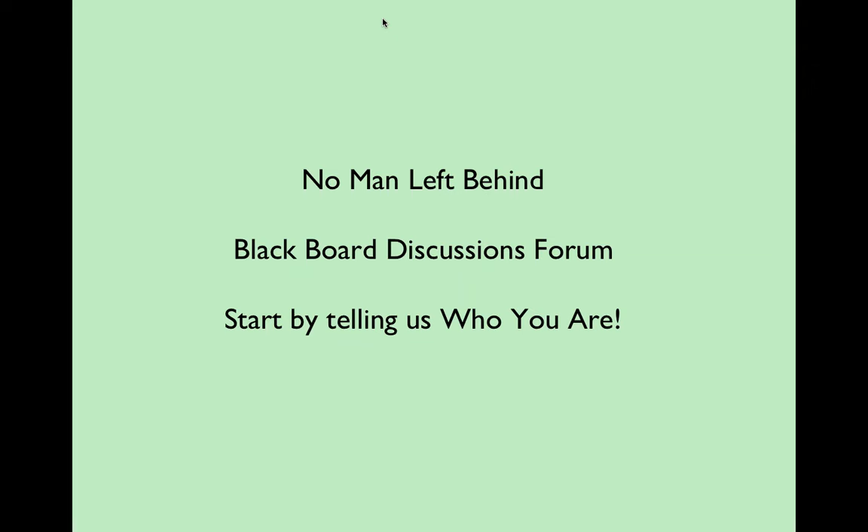I also created a forum called 'Who Are You' where you can create a new thread, put your name in the subject line, and tell us a little about your background — similar to what we did at the beginning of class. It also confirms that you know how to get there, post messages, and create a thread.